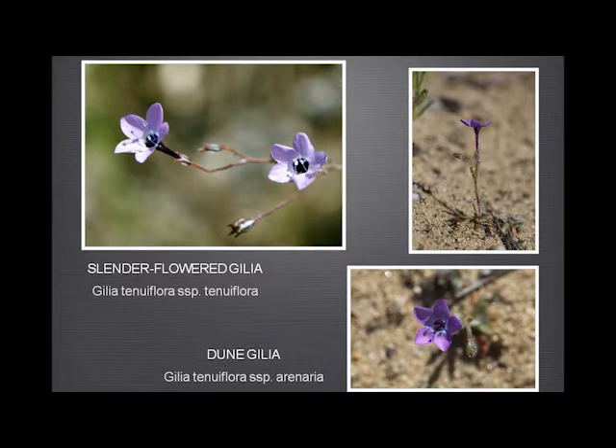Our gilias — the slender-flowered gilia is not common but grows in a few areas, mostly on the flat. It has a very long tube and a deep purple throat. This one I photographed at Fort Ord — the dune gilia — which I believe is either rare or actually on the endangered list. It's the same genus as the slender-flowered gilia, with the same sort of throat, but a deeper pink colour and a very small flower, not more than about three or four inches high.